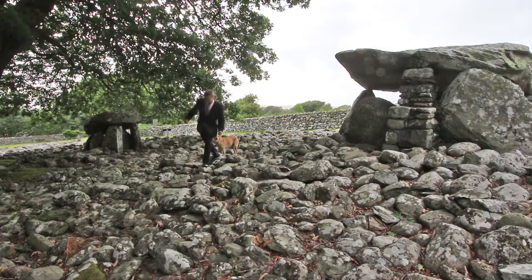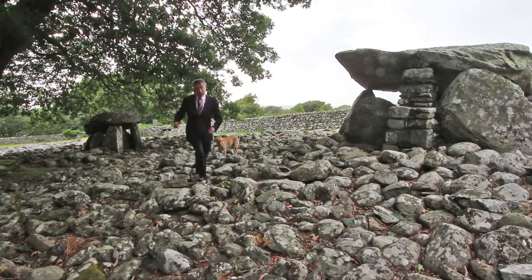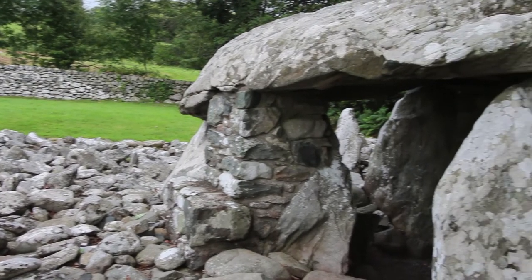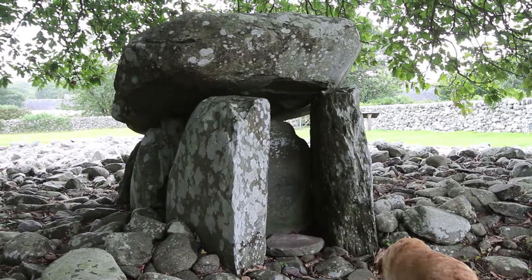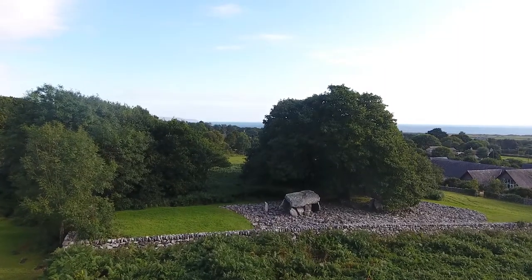Before we go around the actual property itself, I thought it really appropriate to bring you here just one or two fields away, about 200 yards in fact, to show you these two ancient burial tombs. These are early Neolithic tombs which makes them nearly 6,000 years old, and they are some of the earliest stone structures known in the whole of the UK.